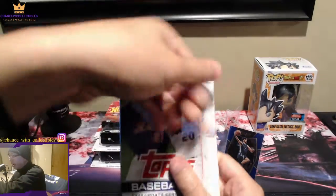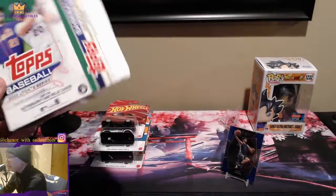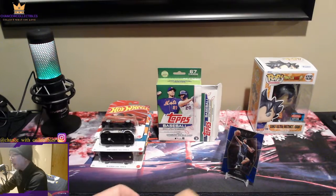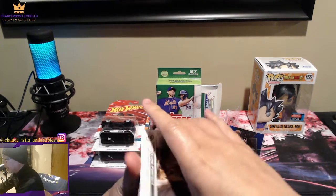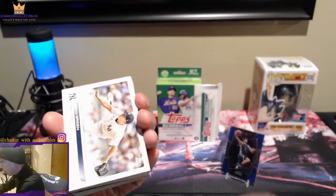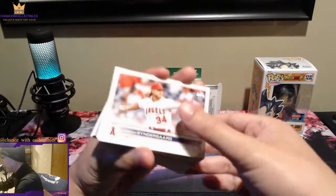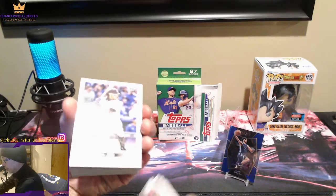Let's open the Topps 2022 Update baseball hanger now — hopefully better luck here. I'll try to do more baseball; if Bowman Chrome comes out again I'll get more of those. The card design is pretty cool. Let me know if I pull anything good since you guys know baseball better than I do. From my last video with five hangers, you all taught me about good players, so let's go through it. These look like base cards mostly at the start.